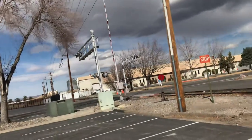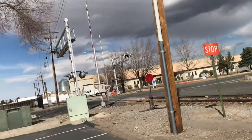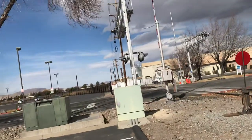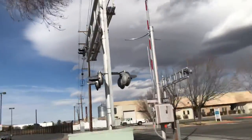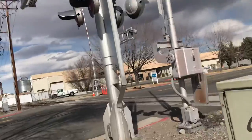I'm going to do a little crossing toward the railroad crossing. The cantilever on my side has a modern industry mechanical bell, as y'all know.